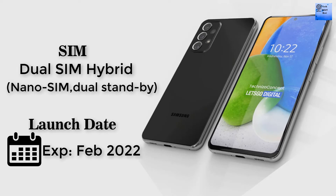The launch date of this smartphone is coming soon, but the expected launch date of this smartphone is February 2022.